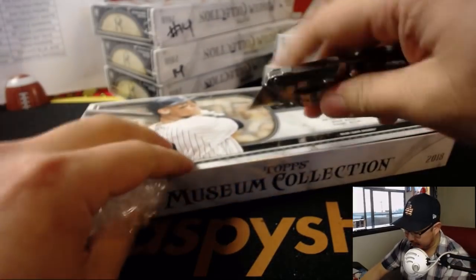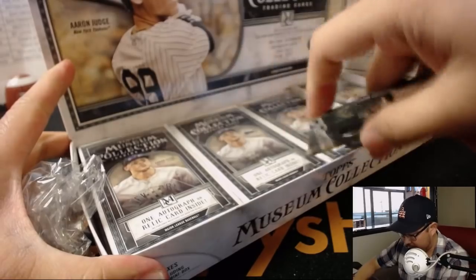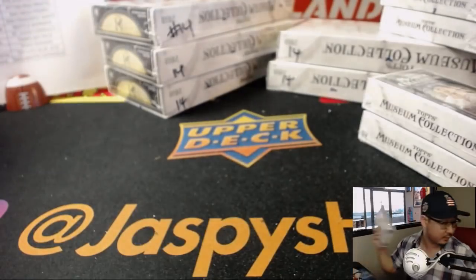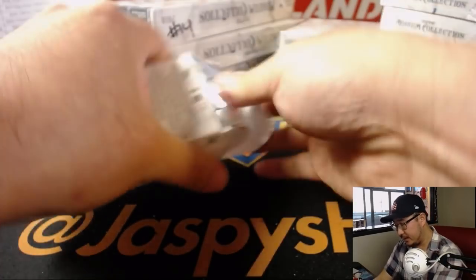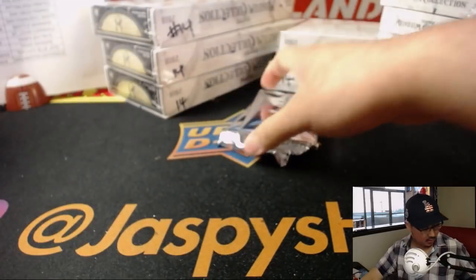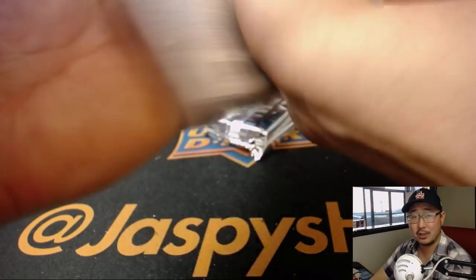On jazpiecehobbyline.com right now so check it out. And that's our last case of Museum Collection. I was surprised to get these two cases. I'm not entirely sure when or if we're going to get more of this, so I would get into it while supplies last — get it before it's gone.